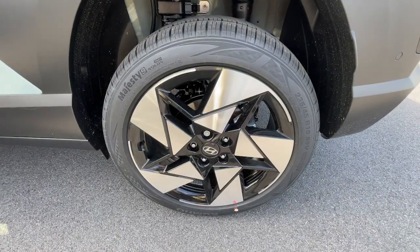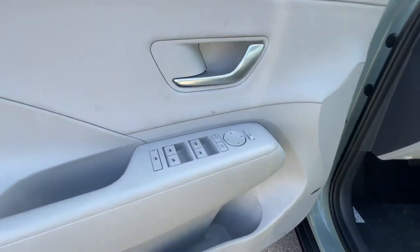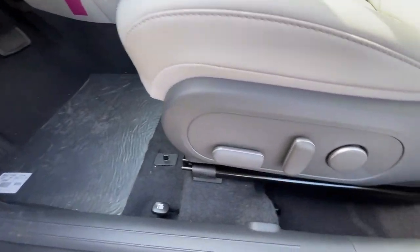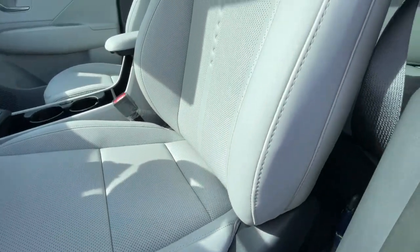Heated steering wheel, pre-collision system, intelligent auto on-off high beams, lane departure warning, hands-free liftgate, sun moonroof, all-wheel drive, keyless entry, navigation system, keyless start.